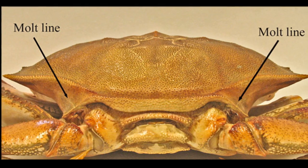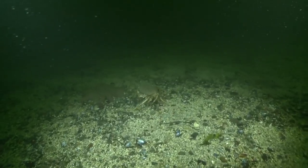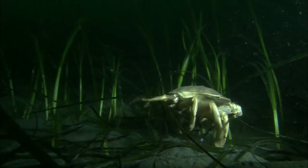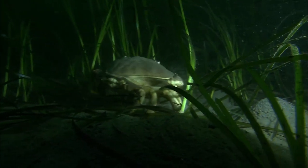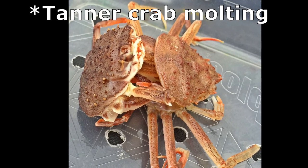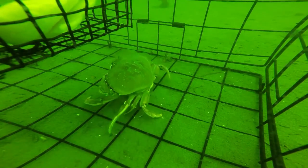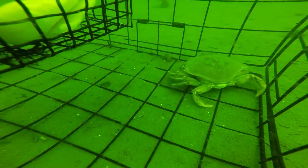Crabs must molt to grow. Molting also allows them to regenerate lost appendages. Prior to and during molting, the crabs absorb water into their body tissues. This expands the body to a larger size, causing the old shell to split, allowing the crab to back out of its old shell. Young crabs molt more frequently. During the first 2 years, the crabs shed their shell several times a year, increasing in size with each molt. After molting, the new thin shell is vulnerable to puncture, so a crab will hide by burying itself in the sandy bottom for several days.